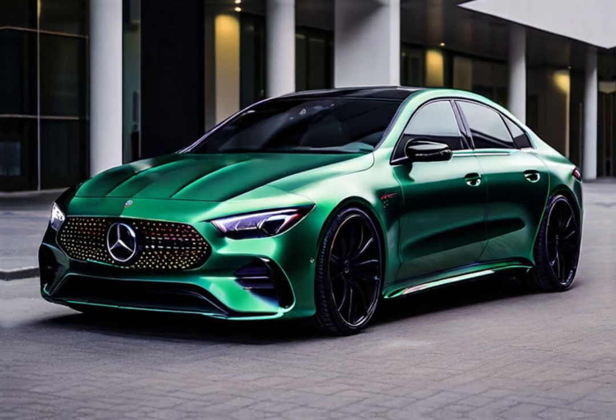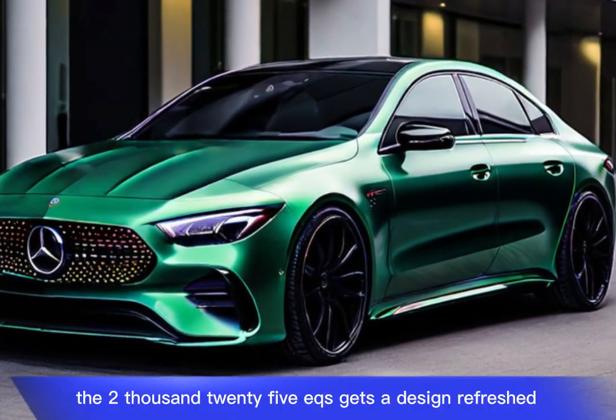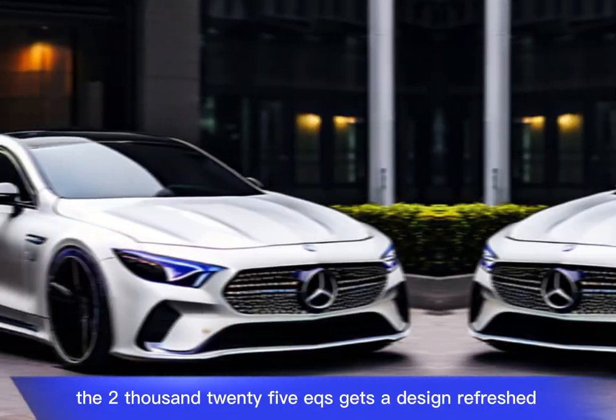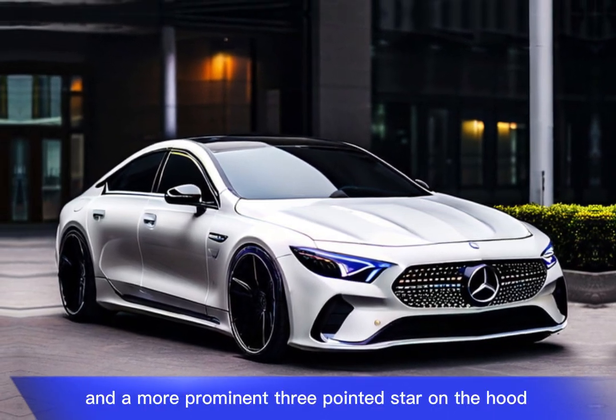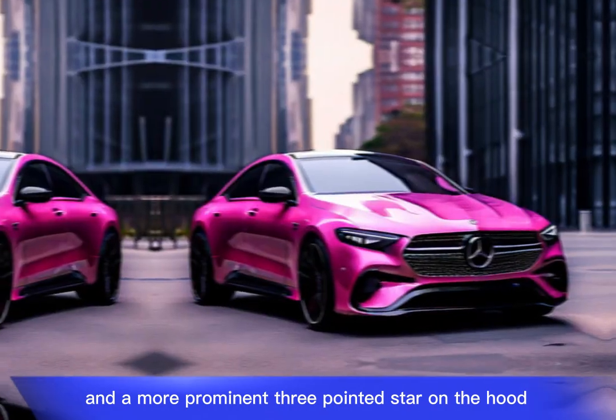The 2025 EQS gets a design refresh with a new front fascia featuring an AMG-line bumper and a more prominent three-pointed star on the hood, while maintaining its overall sleek and futuristic design.